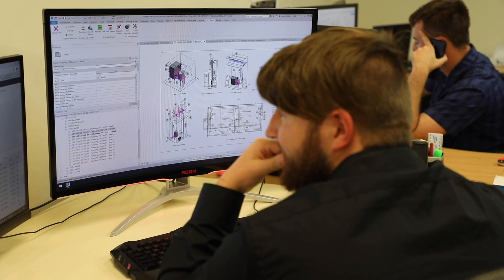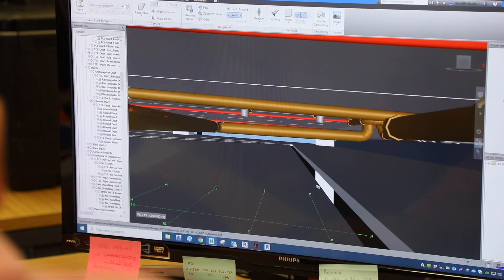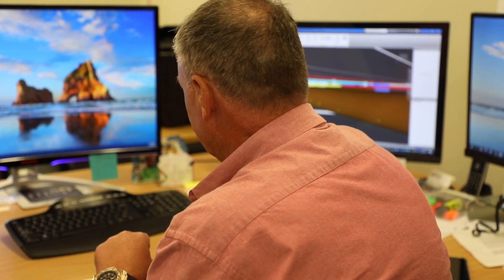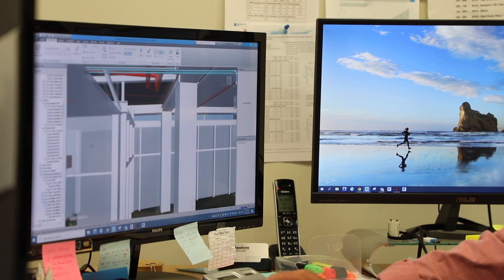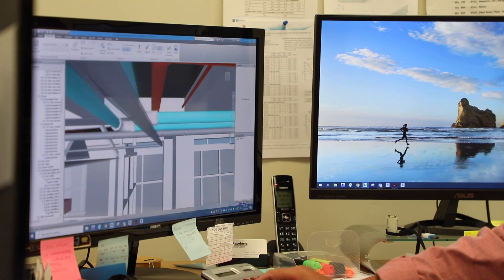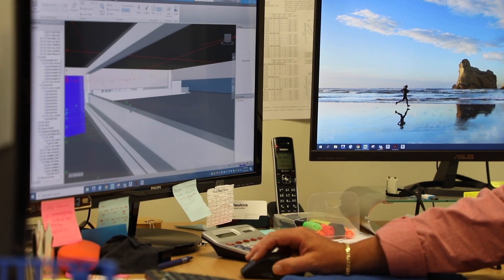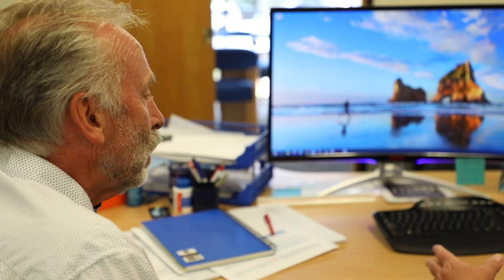BIM 360 Design allows David and his team across New Zealand to work on their Revit model in the cloud. Whereas previously they used to share data by other means, they can now use BIM 360 Design to work on the model in the cloud and everybody has access to that data at the same time as anybody else.